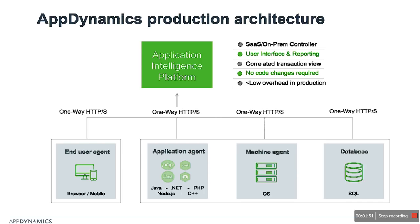The front end, called the controller, aggregates all these data slices and gives you a correlated view of your transactions. There are different types of agents: end-user agents that monitor the user experience of browser and mobile users; application agents for languages such as Java, .NET, C++, etc., that reside within your business logic tier; machine agents that monitor your hardware infrastructure; and database agents that provide your operations team visibility of SQL queries and database internals with respect to your business transactions.